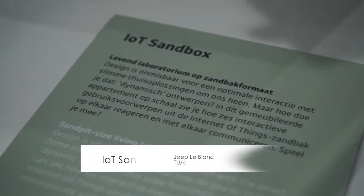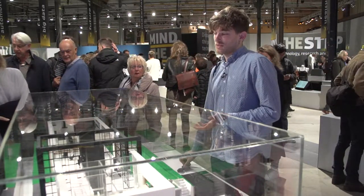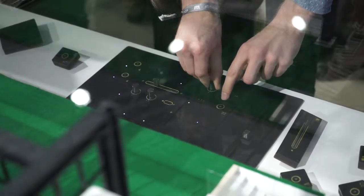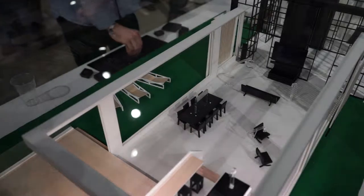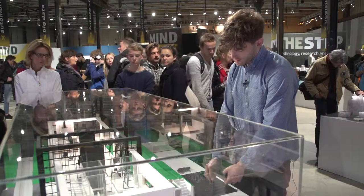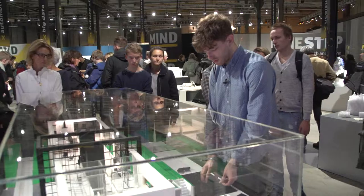I'm Joep LeBlanc and I'm here with Joep Frens and Bastian van Hout with the IoT Sandbox. With the IoT Sandbox, we want to provide a modular way for IoT devices in your house to connect with each other. We have developed these modules. First, there is a light module with which we can set the ambient lighting in an area. We also have a new speaker installation and a separate module in our controller.